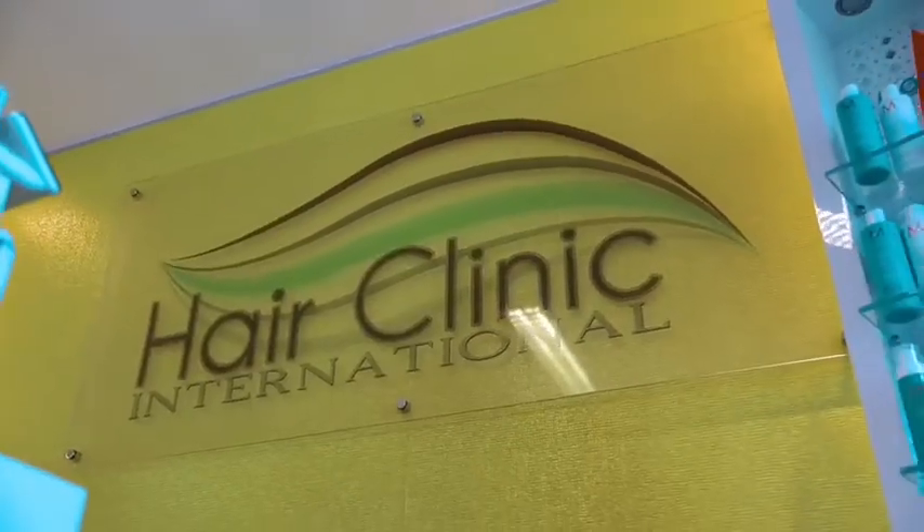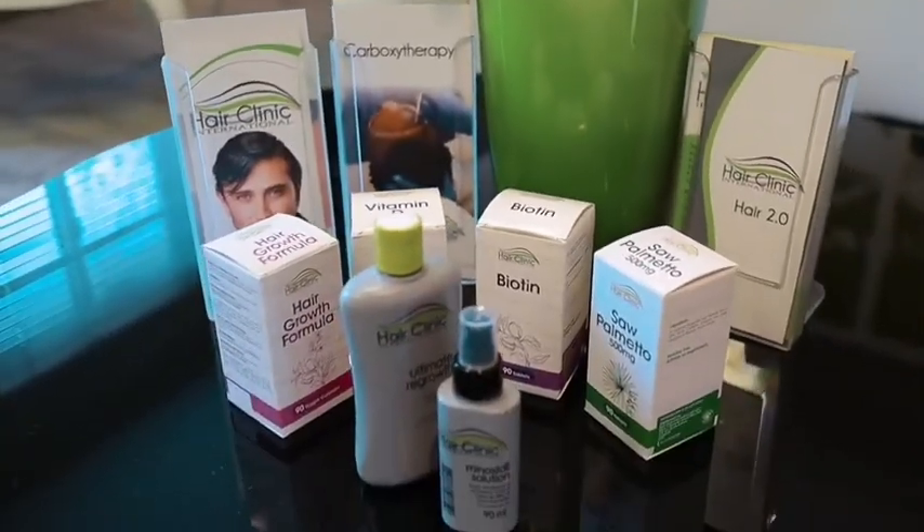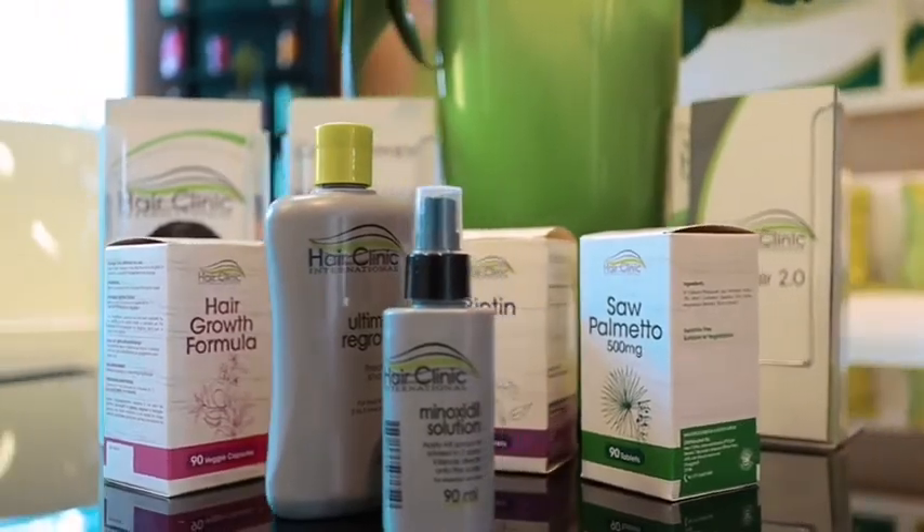Hi, I'm Nicole Bessick and today I'm out at Hair Clinic International, South Africa's leading clinic for all things hair restoration. They specialize in non-invasive, semi-invasive and non-surgical hair replacement and restoration for all. Whether you're looking to add volume and length to your current head of hair, regrow what you've lost or simply start over with a fresh new look, Hair Clinic International has got you covered.